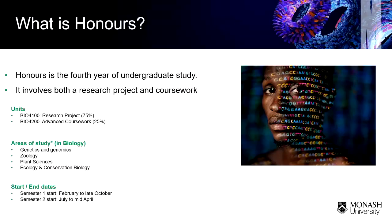I'm improvising a little bit here and trying not to repeat too much of what Richard has said. I'm the coordinator of the genetics and genomics major, also the coordinator of honours in biological sciences, but I'll try and keep it broad for everybody. We've already talked about what honours is and how it's divided up into the research component and the coursework component.